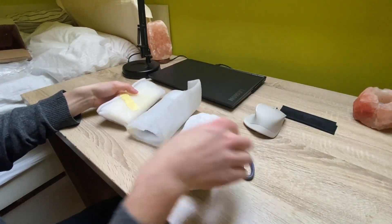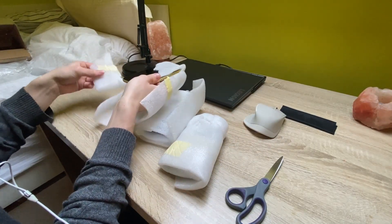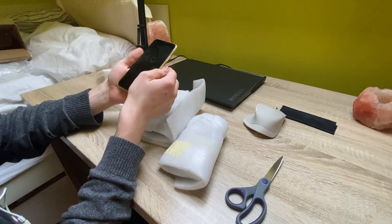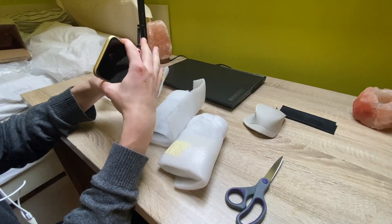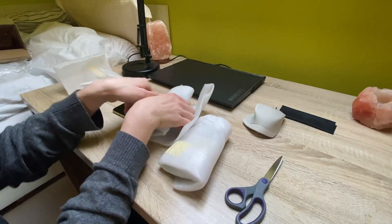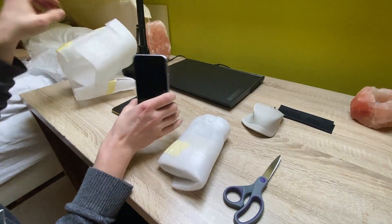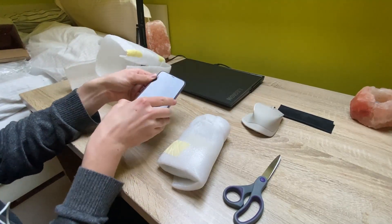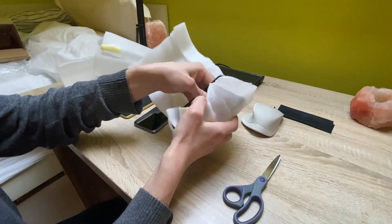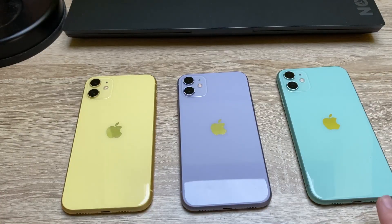Here we've got our three iPhones. Let's start with this one — the beautiful iPhone 11 in yellow, which actually looks pretty well. Next up is the purple one, really beautiful as well. And for the last one, we've got the green one — oh my god, it looks so good. So here they are in three different colors.